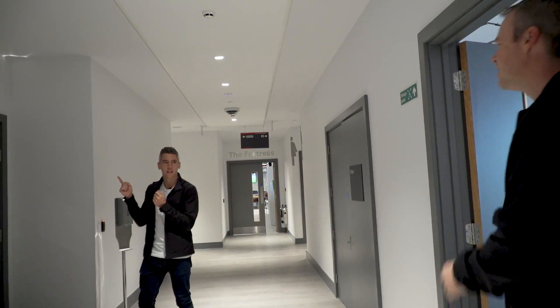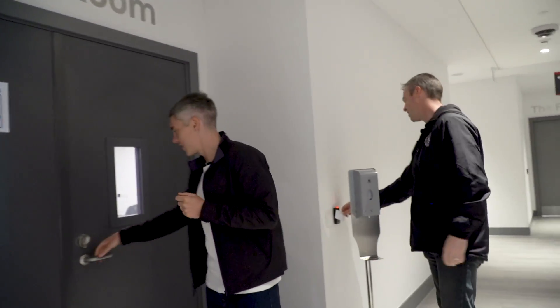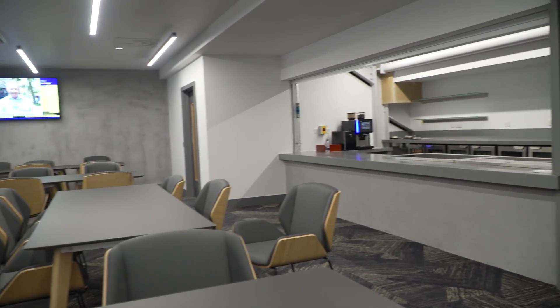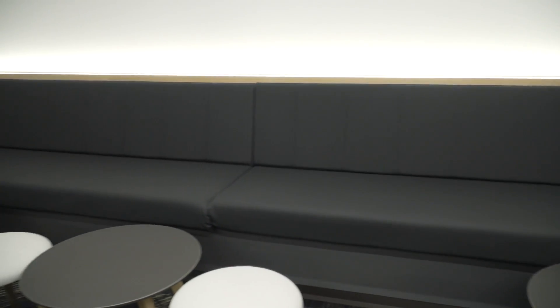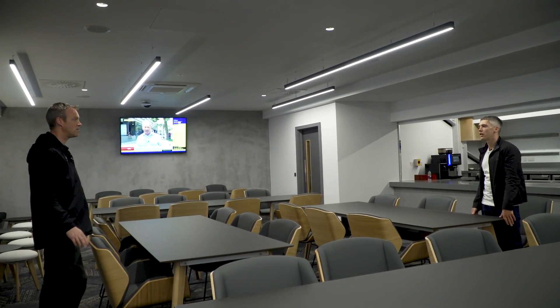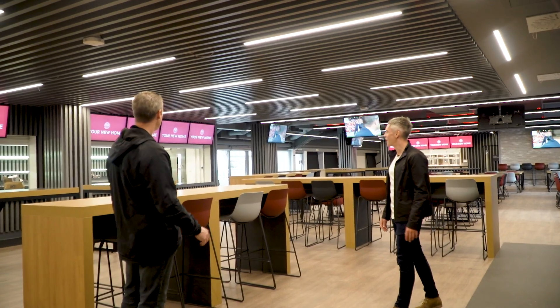Boardroom — can I get in here? Today, why not? Doesn't look like a boardroom — this is really not what I expected. I imagined a big long wooden table that everyone sits around, but I like it. It's set up for boardroom dining, but it can be configured slightly differently so that it's actually a big boardroom table. I love it — this is smart.